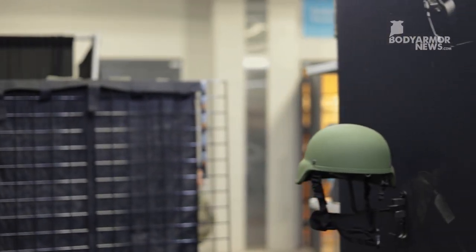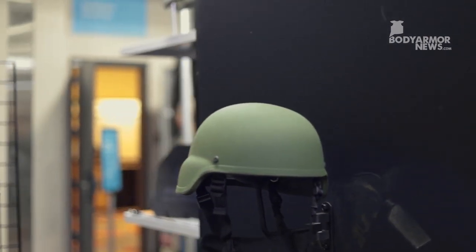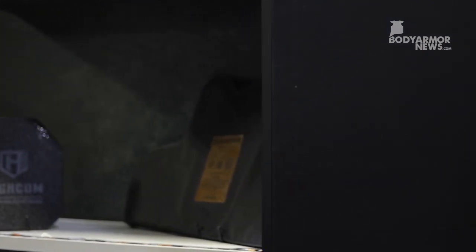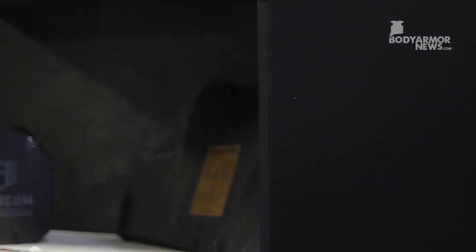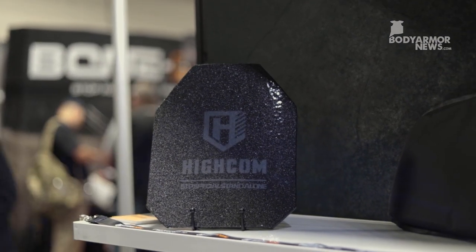Over here we have a couple of our soft armor models on the shelf. This is our model 3920. We have 17 models that are on the NIJ compliant product list, comprised of soft armor and hard armor.